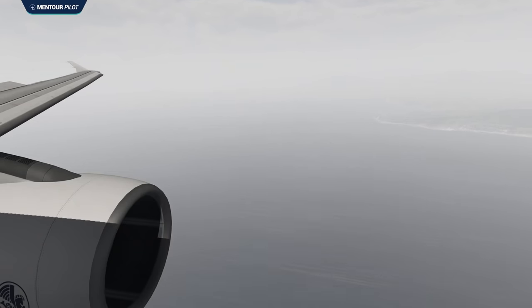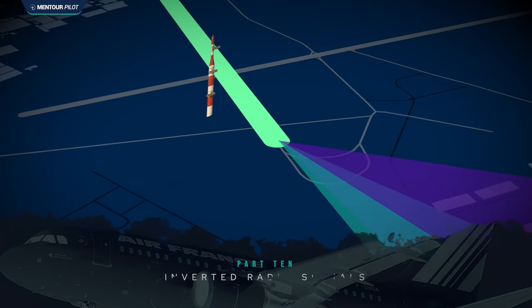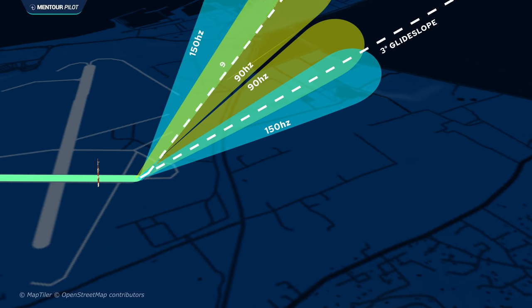This is where we have to discuss another feature of the instrument landing system. The glide slope functions by sending out two lobes — two radio signals with different frequencies: 150 Hz below and 90 Hz above. But the problem with any directed antenna is that no matter how well built, it will always also transmit secondary lobes — weaker radio signals with the same frequency at set intervals. For the glide slope, the primary lobe sits at about 3 degrees, but then there's a secondary glide slope at 9 degrees and another at 12 degrees.